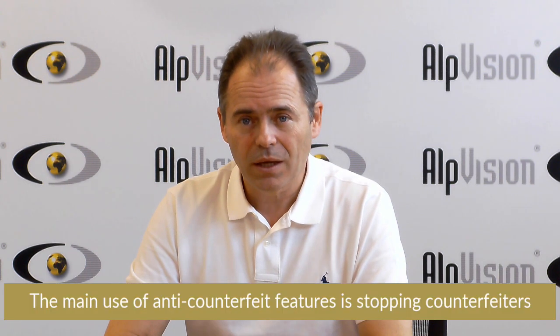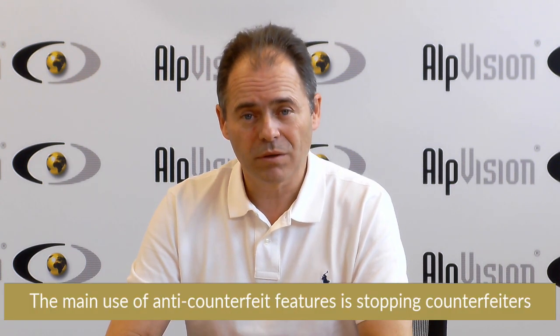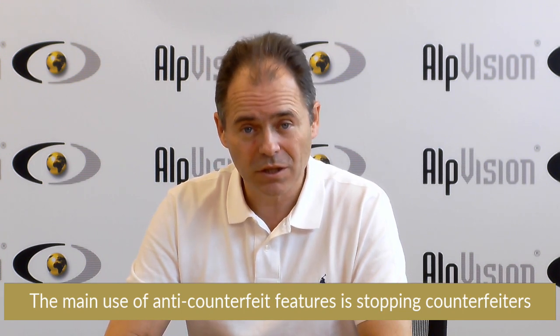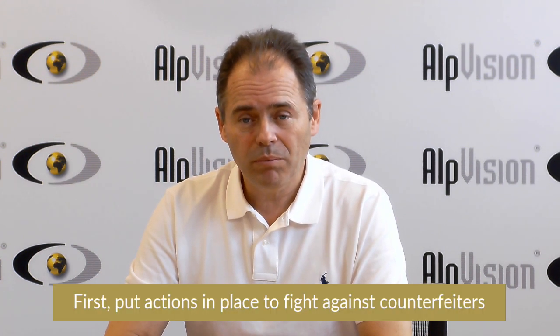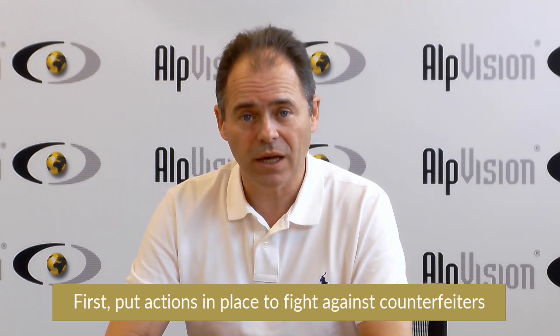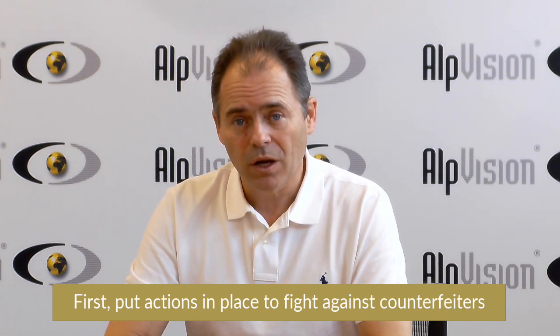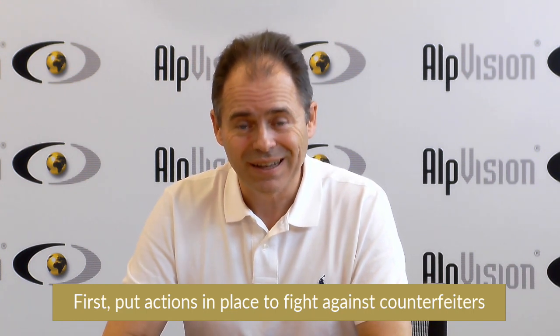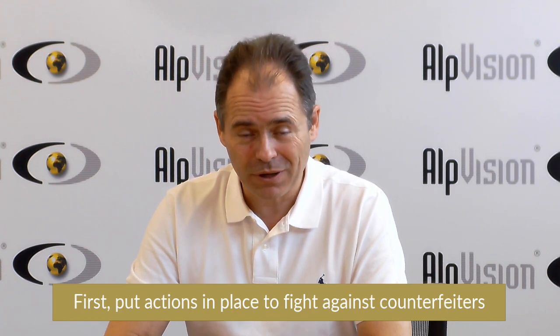In practice, as usual, that depends. If you deploy your security feature but you don't use it to actually stop counterfeiters, it's not going to help at all. One usual mistake I often see is that people successfully deploy at large scale an anti-counterfeit feature, but do not invest the same way in the relative correction and actions in order to stop counterfeiting.